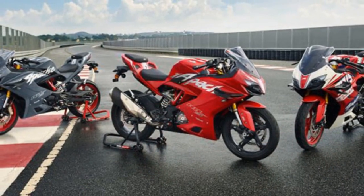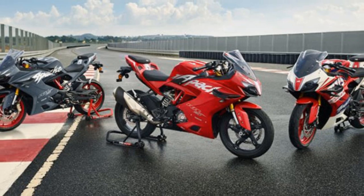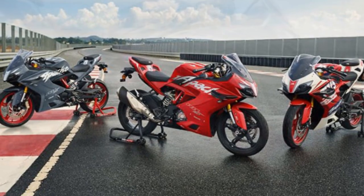Now, how this motorcycle fares out on the road — we'll have to save our judgment for that on a later date when we actually ride it out on the road.